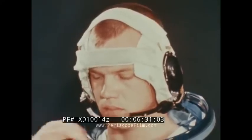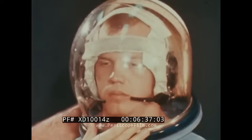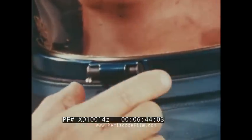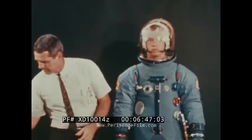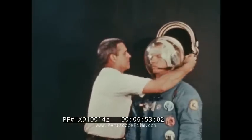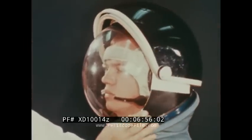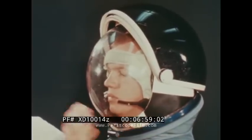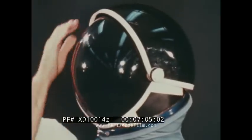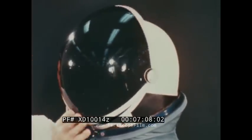The helmet ensemble includes a soft cap which contains the headphones and microphones. The bubble helmet is placed over the head and secured to the pressure garment with a locking neck ring. The one-piece helmet construction provides unlimited visibility. Eye protection will be available in the form of an extravehicular visor assembly. The two visors control glare and the passage of ultraviolet and infrared radiation, and can be used singly or in combination. A small port on the side of the helmet provides for the injection of drinking water and squeeze foods.